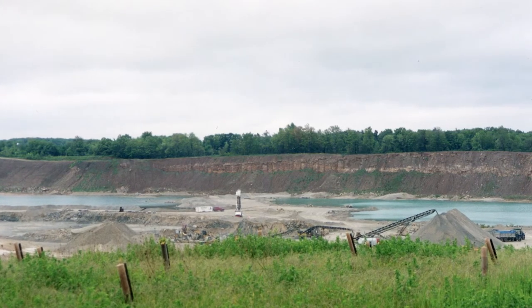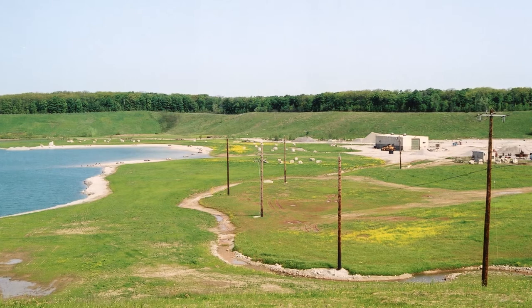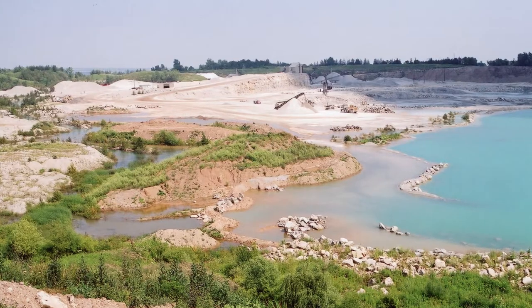I like to call it a sort of an inverted landscape. Most of our parks are on the Niagara Escarpment, so they have a sort of a high visual line. This one is a bowl because it was dug into the ground.